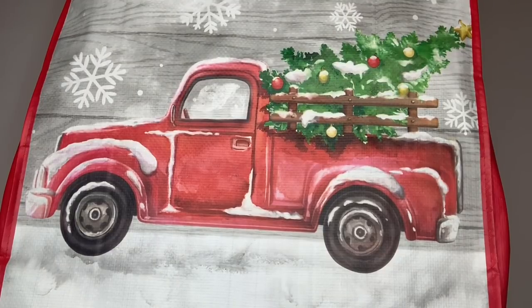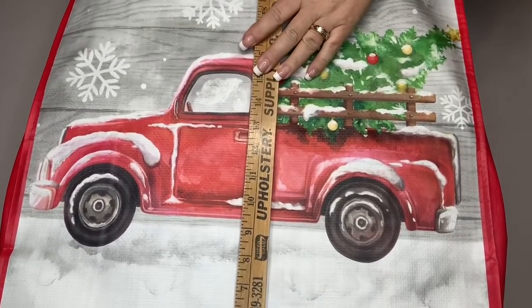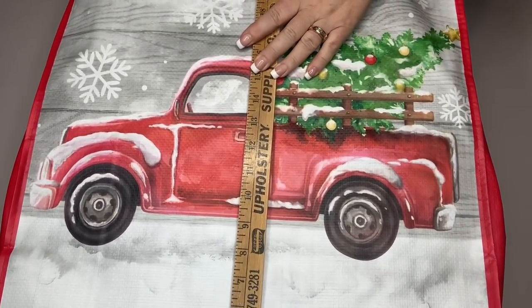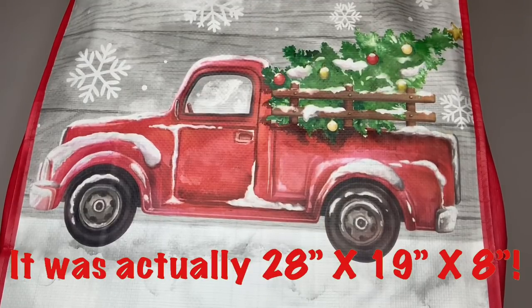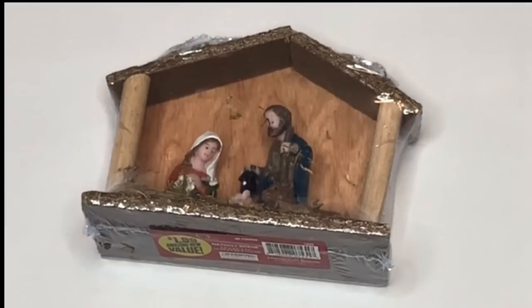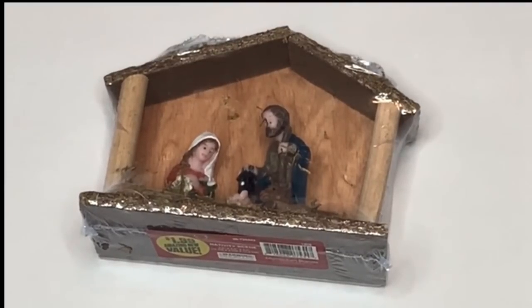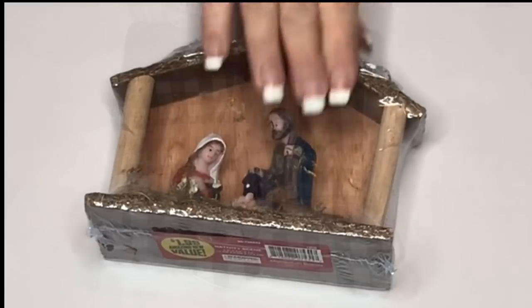I'm really crushing on the red truck this year. I got this big huge bag — I measured it for you guys and it's 28 inches by 8 inches — and everything you see except for the pillows fit into this bag at the 99 cent store. Since Jesus is the reason, anytime I see a little nativity set I always scoop it up, and this was only a dollar 99.